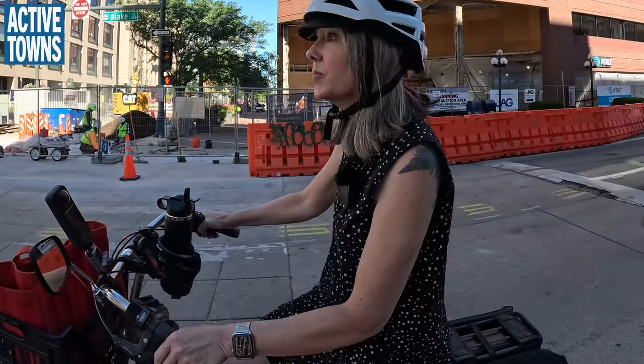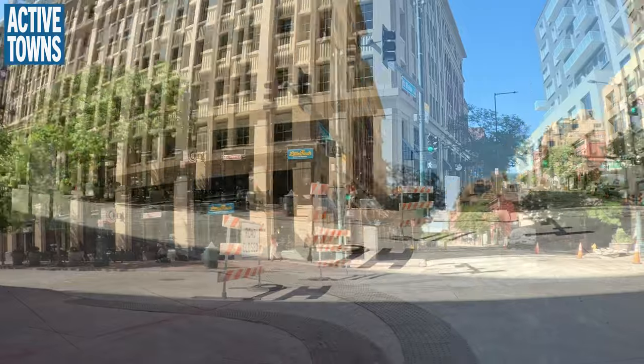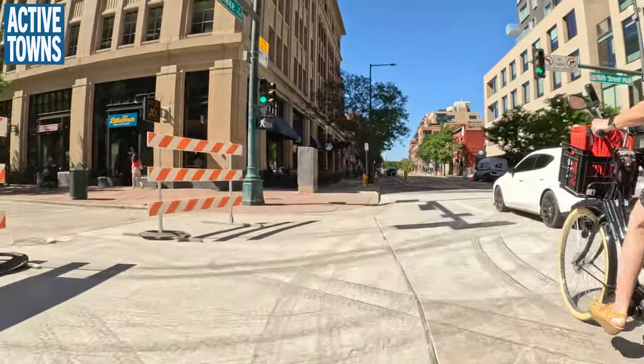They've been working on redoing the 16th Street Mall for a very long time. It is nice that we will see it getting finished.